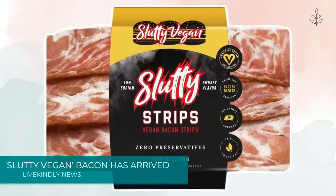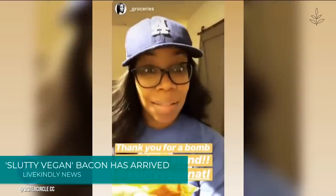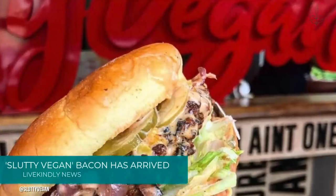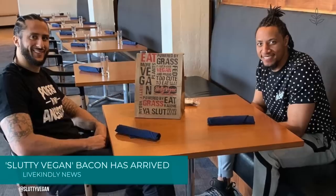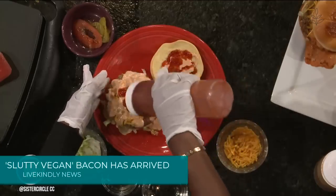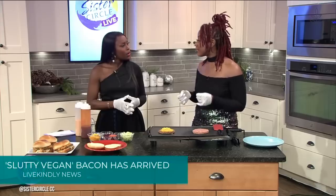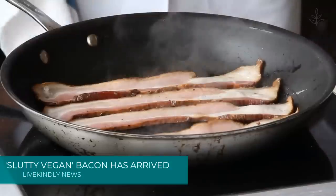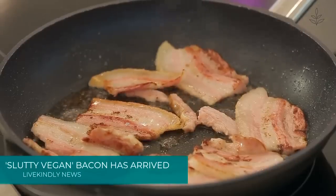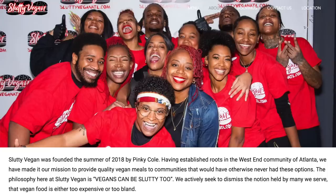A new brand of vegan bacon is on its way to supermarkets. The vegan bacon really smells like bacon — the consistency and everything. Slutty Vegan is an Atlanta-based vegan burger joint with a mission to bring vegan food to communities that might not always have access to it. The brand hosts pop-up events that are frequently sold out, getting about 400 people who stand in line every single day to get this food. It's now venturing into the retail space with vegan bacon full of meaty flavor. We actively seek to dismiss the notion held by many we serve that vegan food is either too expensive or too bland, the company says on its website.